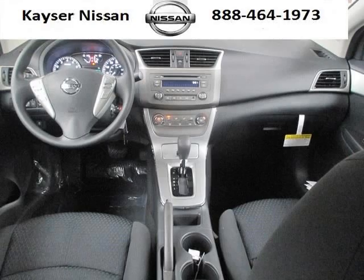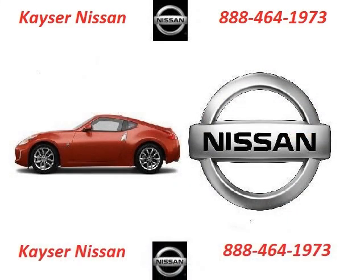Come in today and take a look for yourself. Kayser Nissan is the dealership for you, conveniently located in Madison, Wisconsin off of 2510 W Beltline Highway.